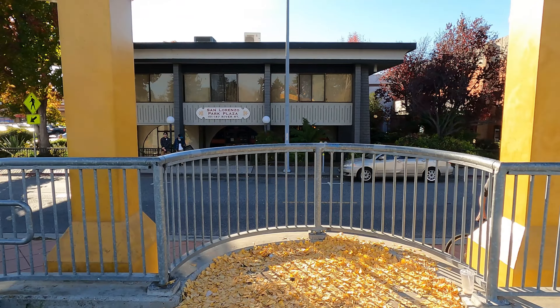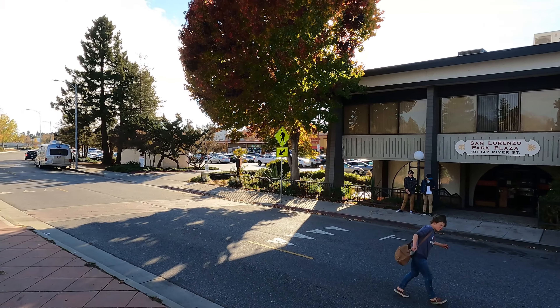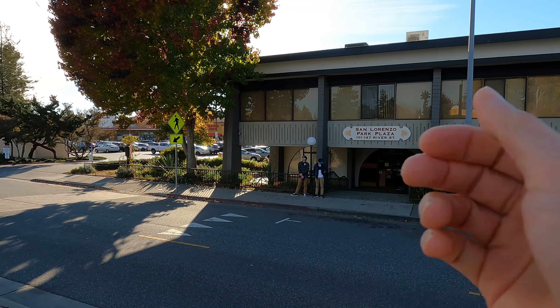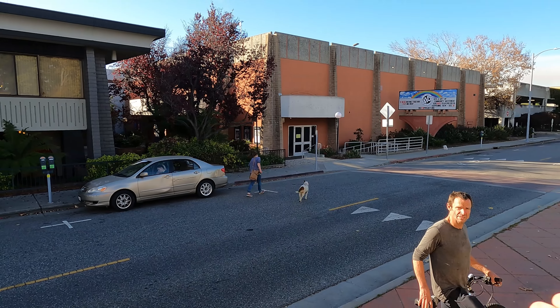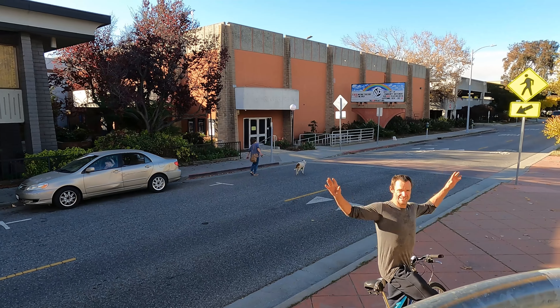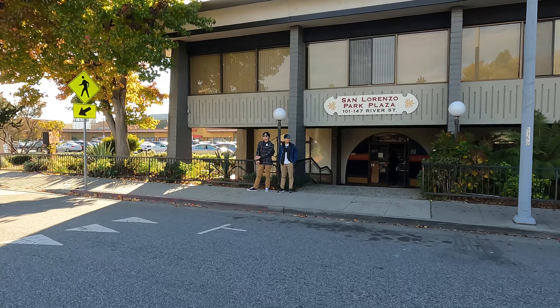Like I mentioned, this area used to be all of Chinatown, and nowadays this is what it looks like — there's a Trader Joe's, a plaza right there. You have some Chinatown enthusiasts here, and a gentleman who's very curious about Chinese history.